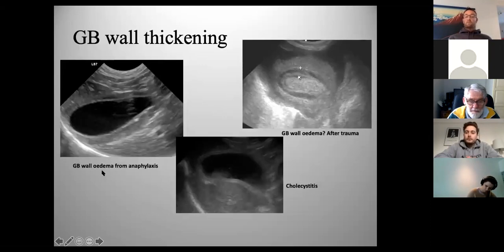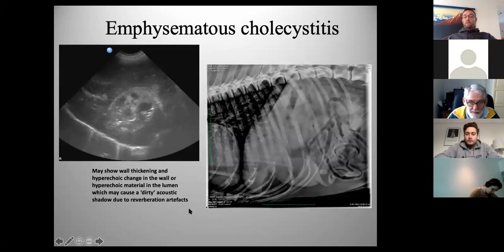There are a number of changes you can see in the gallbladder. Edema is quite common and can occur from trauma, anaphylaxis, right-sided heart failure, or hypoproteinemia. This is a classic case of anaphylaxis — you will see some bee sting cases come in like that with a nice layer of edema. With cholecystitis, the wall looks thickened but can also be quite bright and irregular.